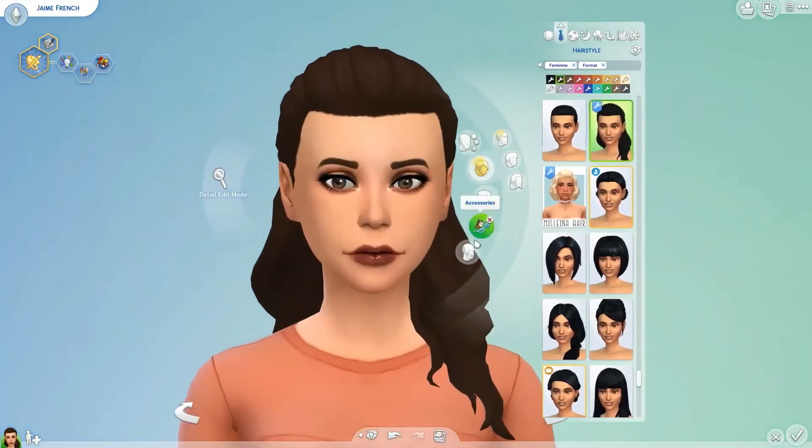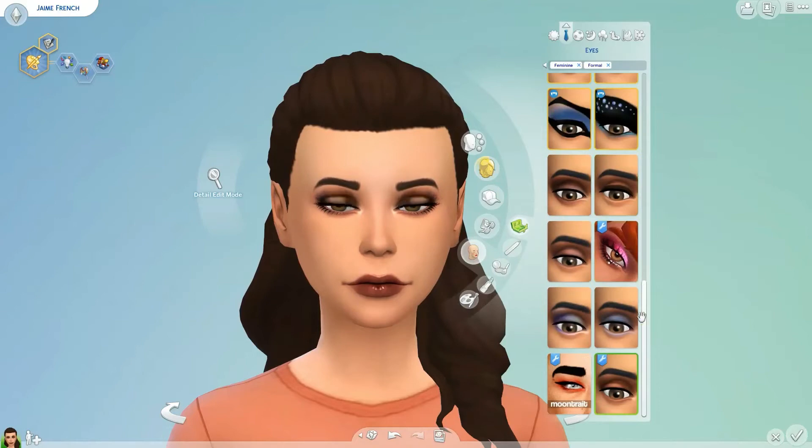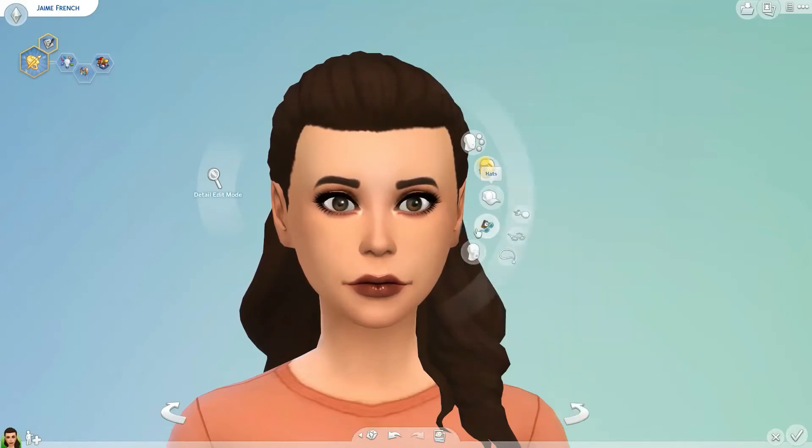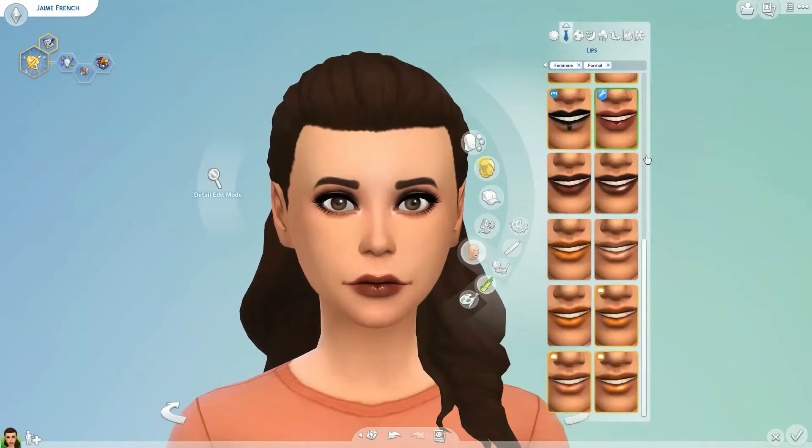Her eyeshadow is the Dark Magic Palette by Cryptism — it has a bunch of very intense smoky eye looks, absolutely perfect for formal wear. And this is the Venom Lipstick by Dangerously Free Jellyfish — love that name. It's probably the closest thing I have to alpha in my CC collection, just because it's super glossy, but it is so beautiful. It works great with the Dark Magic Palette eyeshadow for a really dramatic, amazing look, especially with the eyelashes — you cannot forget the eyelashes.